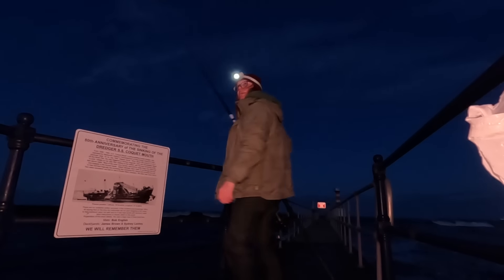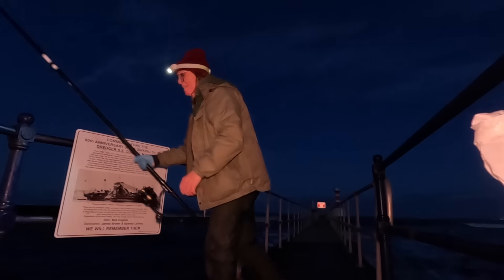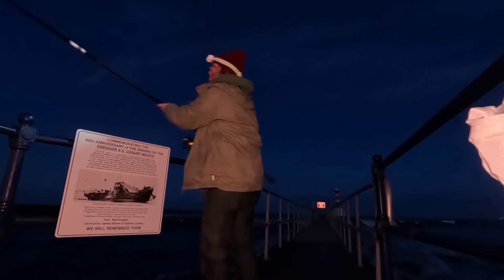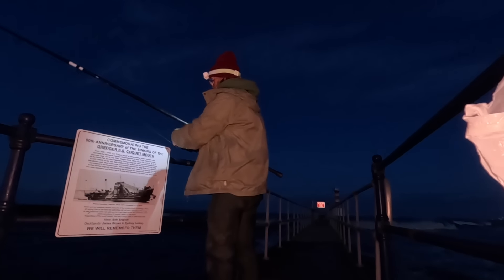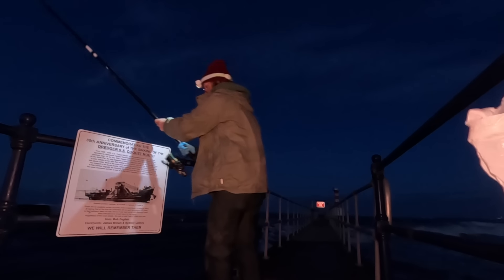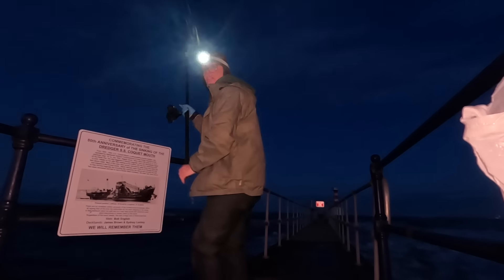Right, hello, welcome back to the channel. I'm on Amble Pier tonight - the sea is as rough as you can imagine. I know I fished here before when it was rough and I did quite well, so I thought I'd come and give it a bash tonight and see if I can catch a fish or two.